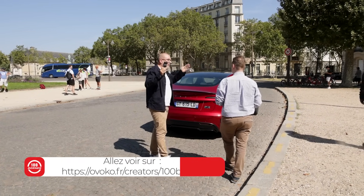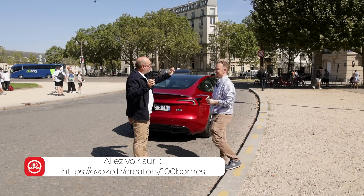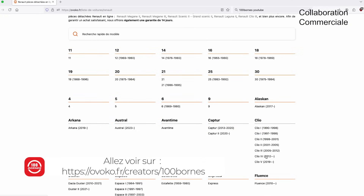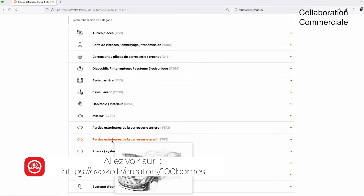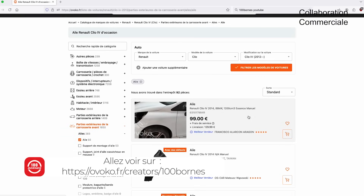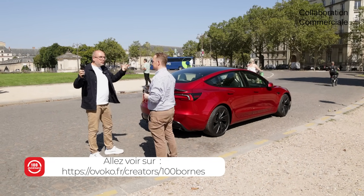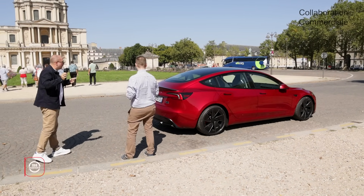On va remercier le sponsor de la vidéo : OVOCO. C'est quoi ? Globalement, tu as une voiture un peu plus ancienne, tu dois la faire réparer. Ils ont créé un agrégateur où tu as 5 000 garages connectés dessus, un stock de 20 millions de pièces. Les clients notent les garages. Ils s'assurent que tu reçois les pièces dans un bon délai — satisfait ou remboursé s'il n'y a pas bonne qualité. Ils t'apportent une liquidité et un professionnalisme à un marché où il n'y en avait pas beaucoup. Vous avez un lien en description. C'est comme ça qu'ils sont contents de bosser avec nous.